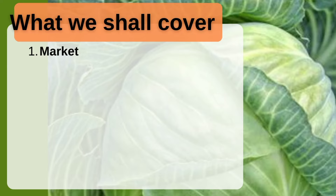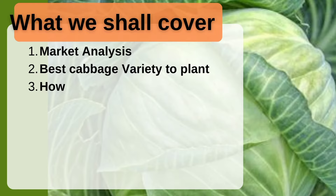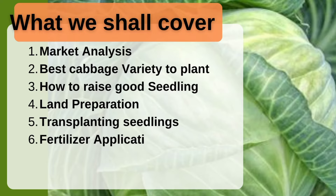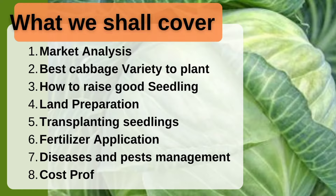Here is what we shall cover in the guide: one, market analysis; two, the best cabbage variety to plant; three, how to raise good seedlings; four, land preparation; five, transplanting; six, fertilizer application; seven, disease and pest management; and finally, cost and profit analysis of cabbage farming.